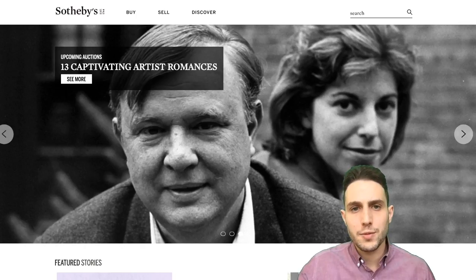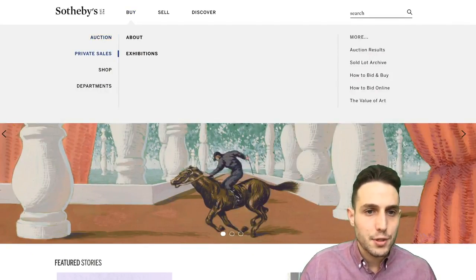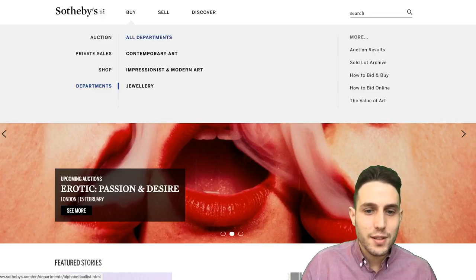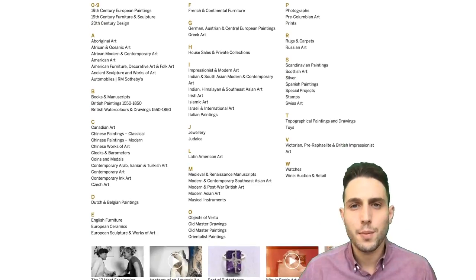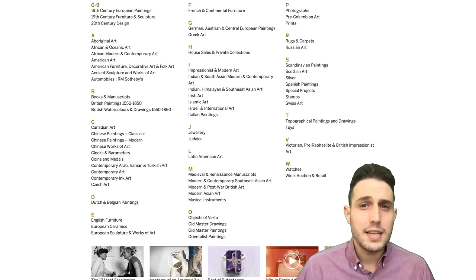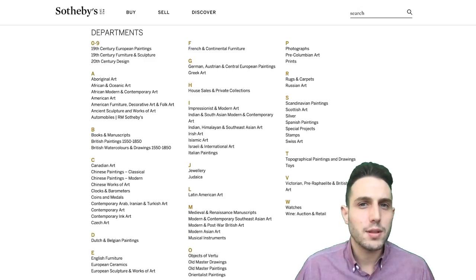We know that there's a leader in the space in Sotheby's. I can buy, go to auction, private sales, shop departments — I can do all this, and I know that Sotheby's is doing their part to authenticate the artwork. Is this blockchain-certified? No. But is this good enough for many art collectors? Most likely.